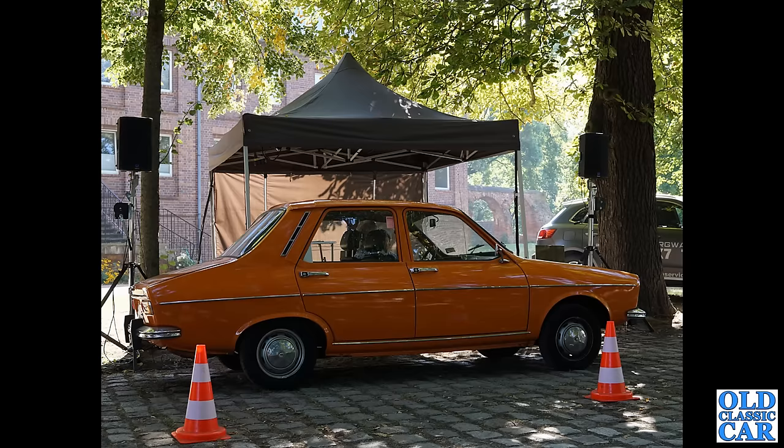Another lovely little Renault here — the four-door Renault 12 saloon, finished in bright bright orange. This was a contemporary of the Renault 16 hatchback that we saw just a few moments ago.